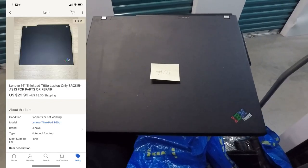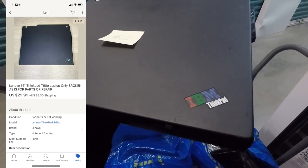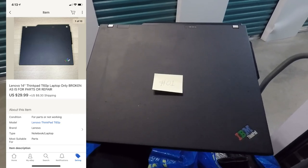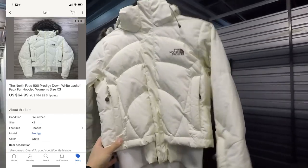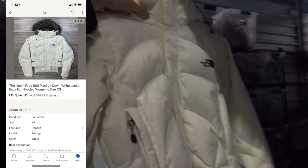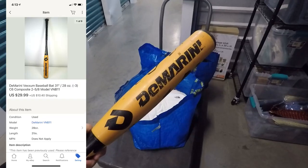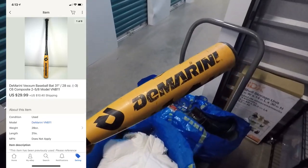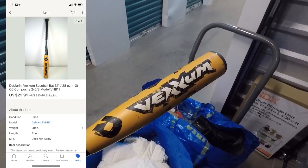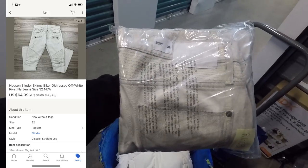This next sale was a broken Lenovo ThinkPad laptop, sold as-is for parts, and it still sold for $29.99 with the buyer paying for shipping. This next sale was a women's North Face jacket, a really small extra small size, and it sold for $64.99 with the buyer paying for shipping. It's been a while since I've sold one, but a baseball bat sold for $29.99 with the buyer paying for shipping. Next up is a pair of white Hudson biker jeans.